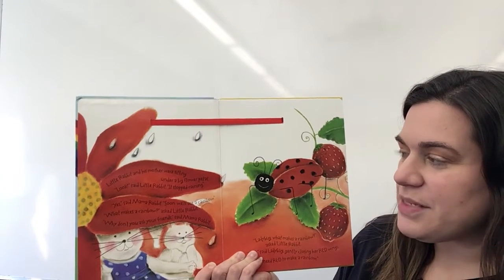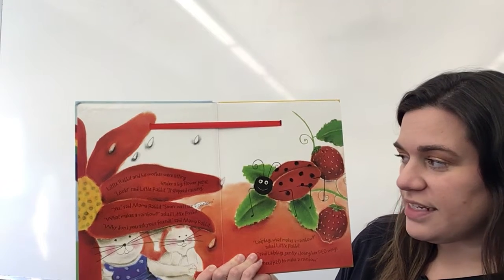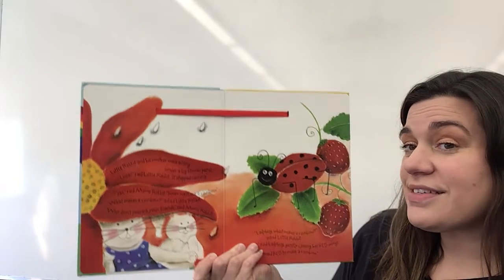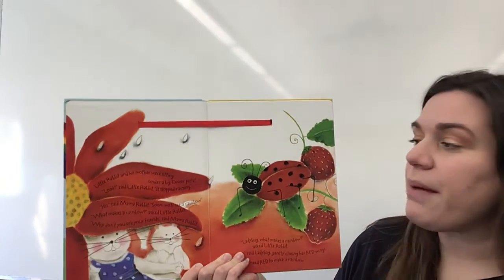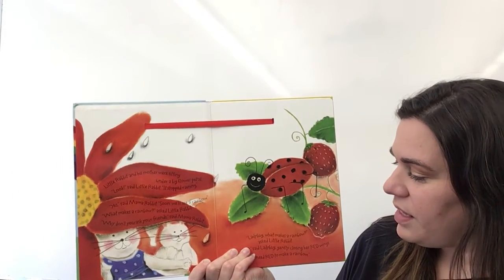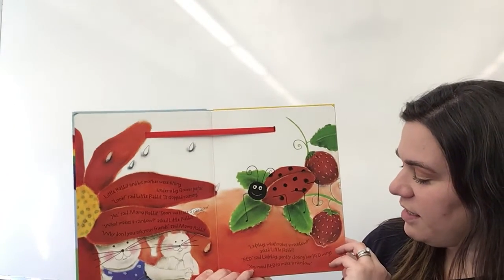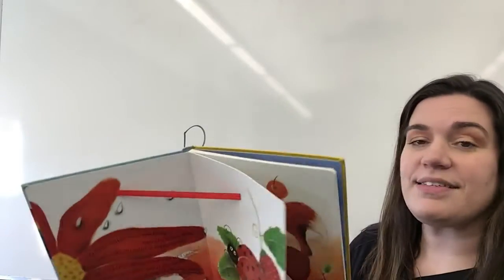Little Rabbit and his mother were sitting under a big flower petal. "Look," said Little Rabbit. "It stopped raining." "Yes," said Mama Rabbit. "Soon we'll see a rainbow." "What makes a rainbow?" asked Little Rabbit. "Why don't you ask your friends?" said Mama Rabbit. "Ladybug, what makes a rainbow?" asked Little Rabbit. "Red," said the ladybug gently, closing her red wings. "You need red to make a rainbow."